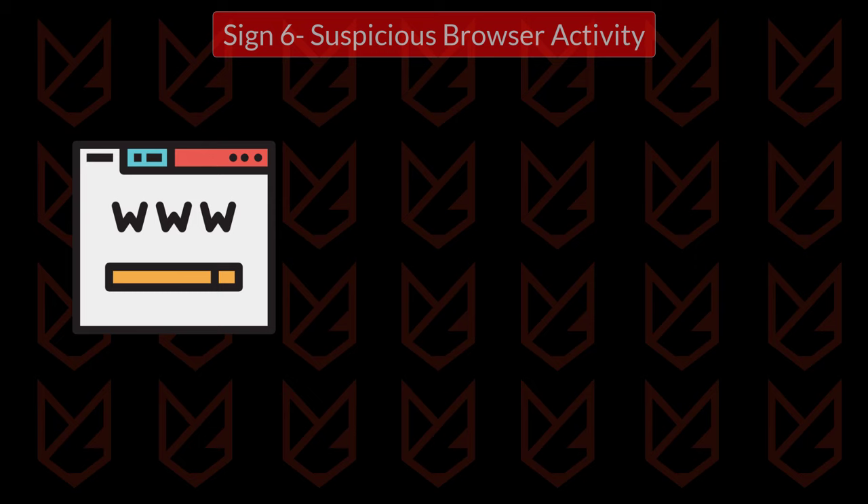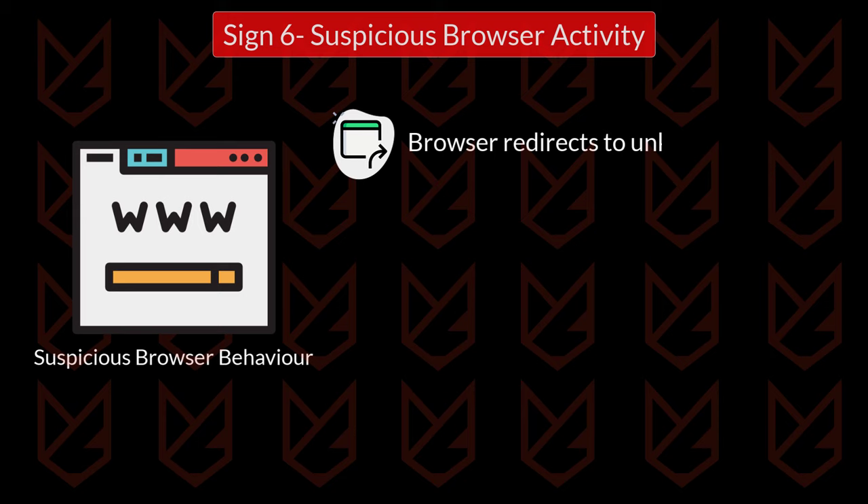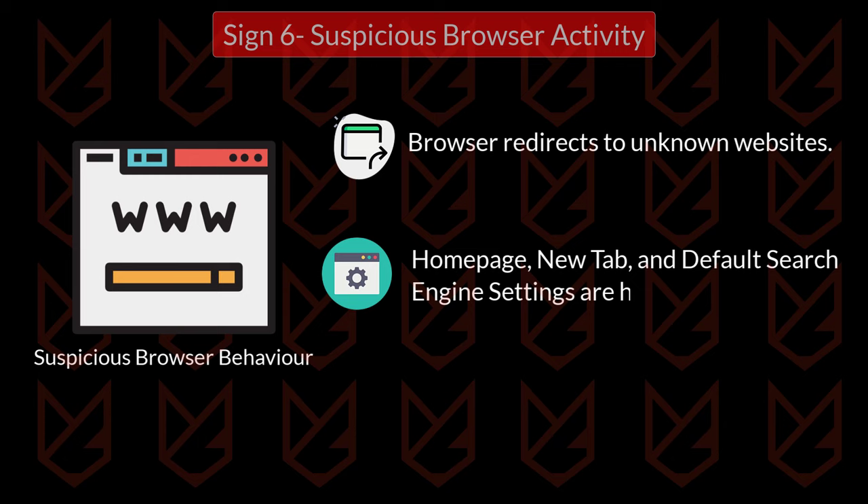Sign 6: Suspicious browser activity. Another sign of malware is the suspicious behavior of your browser. It could be ads in unusual places, such as links under texts, ads on the search page, or full-screen ads that won't close. Your browser may redirect you to another website without your permission, and your homepage, new tab, and default search engine settings are hijacked. You might also see unwanted toolbars or extensions on your browser.